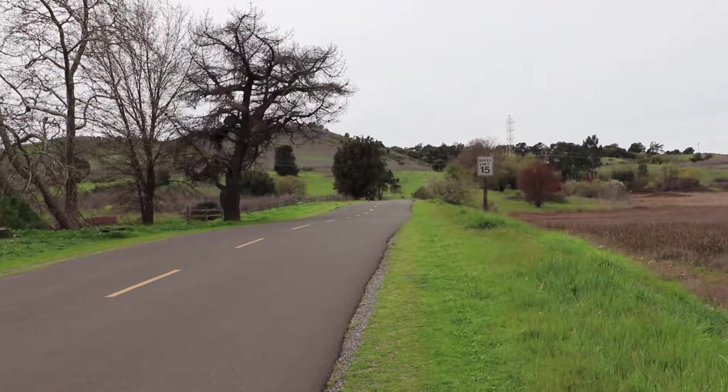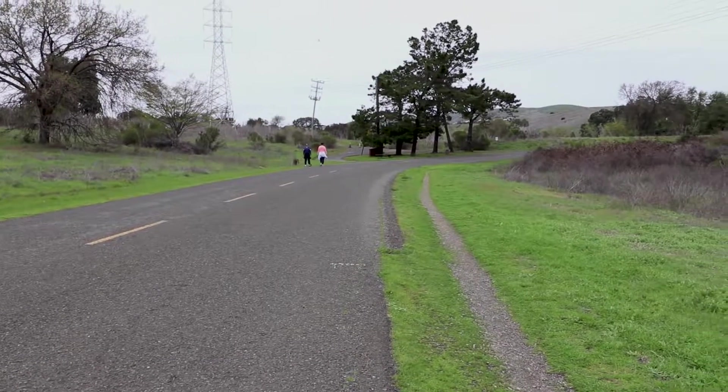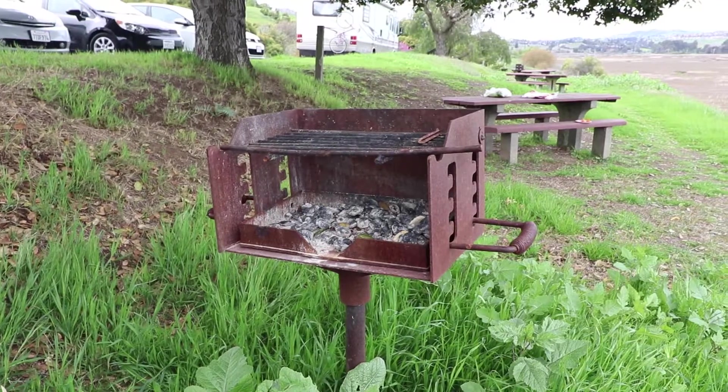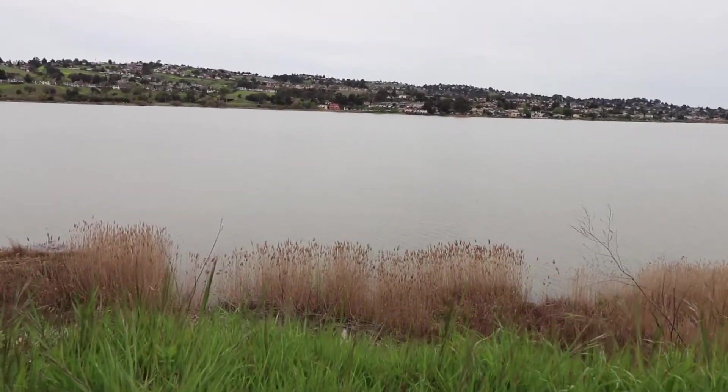There is an ideal length road for biking, walking, or jogging. Dogs are allowed, but as per the rules and regulations of the park, dogs should be on leash at all times. You can grill with family while enjoying the stunning view of the bay.